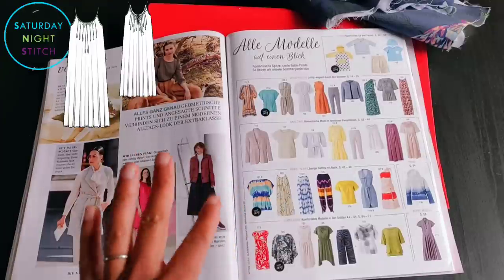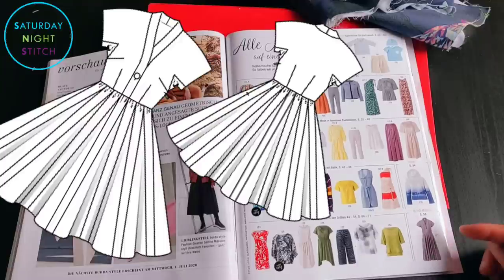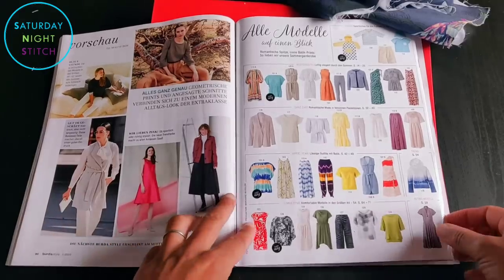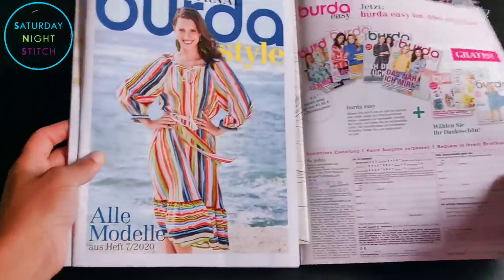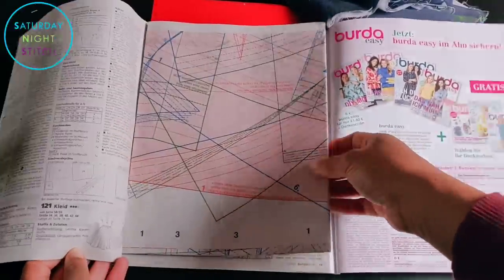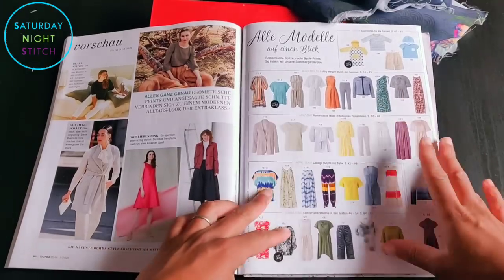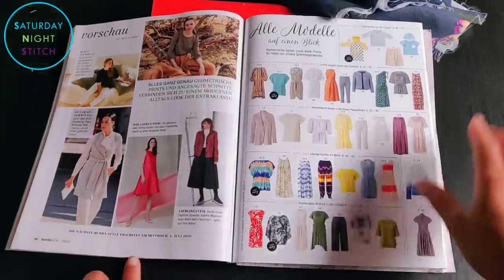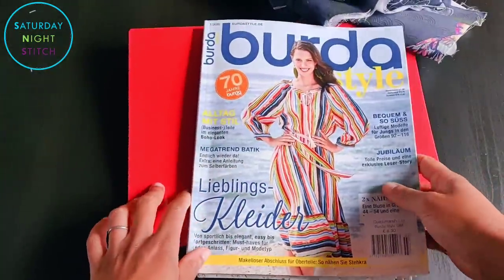Overall I'm very happy with the patterns that came with this issue — it's made a great addition to my collection. The retro 1950s dress is going to be a fantasy make at some point, maybe for a sewing challenge. So this is my browse-through of Burda Style July 2020 — I hope you enjoyed it. Do let me know in the comments if there's anything you absolutely loved that you're going to make, or if there's a diamond in the rough I've missed. I read every single comment and get a lot of ideas from them. Until next time — I have the sewing, bye!